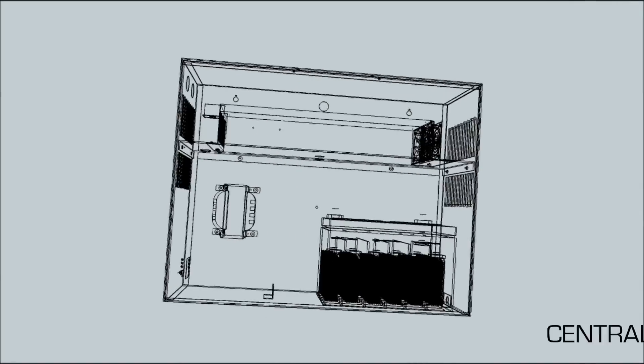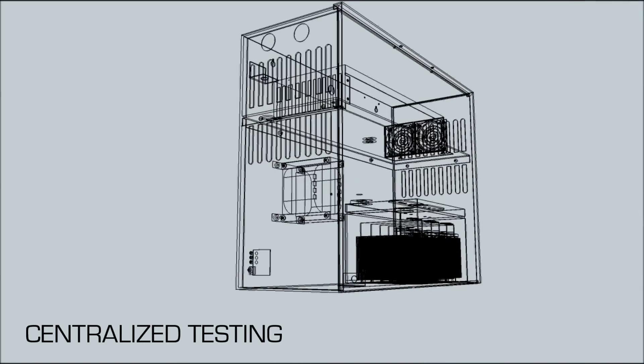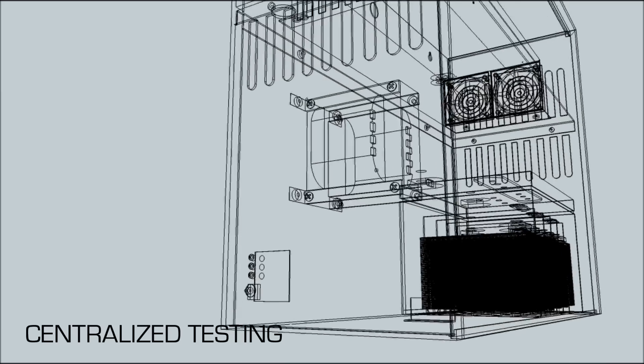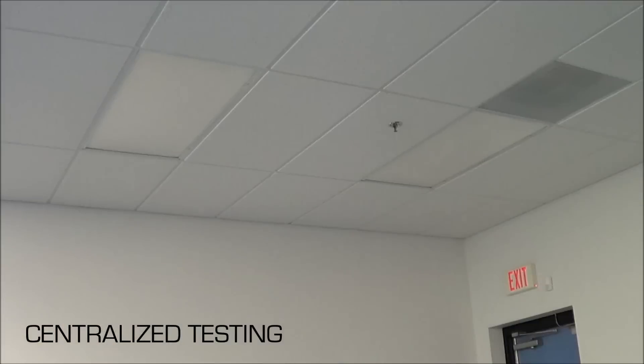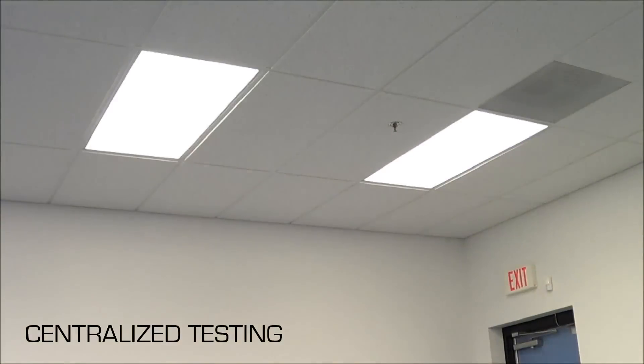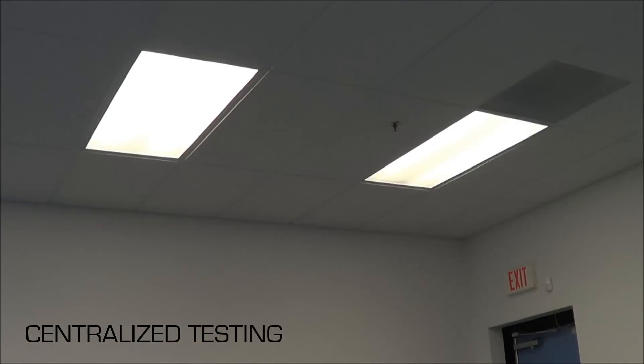Inverter solutions provide simplified testing of the emergency lighting equipment. Since emergency fixtures can be operated from a single inverter, the monthly testing of all the fixtures can be conducted from the inverter, making it a simple task to comply with the testing requirements of the Life Safety Code and local regulations.